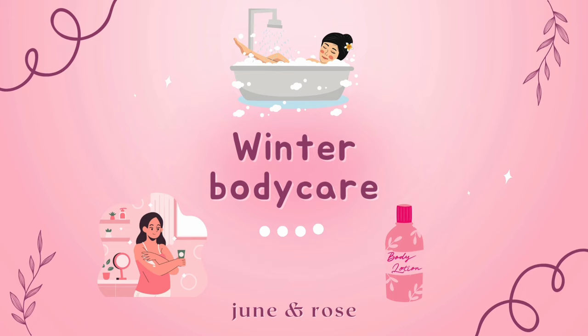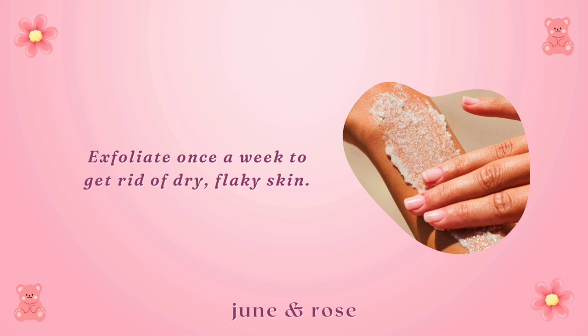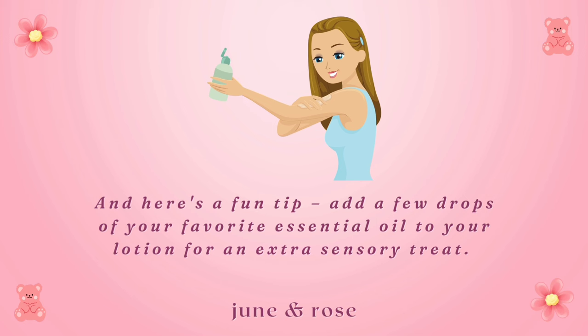Your skin and hair are covered, but what about the rest of your fabulous self? Time for some winter body care tips. Exfoliate once a week to get rid of dry, flaky skin. Opt for rich, creamy body lotions to keep your skin silky smooth. Immediately after showering, lock in moisture with a rich body butter or oil. And here's a fun tip: add a few drops of your favorite essential oil to your lotion for an extra sensory treat. Your body will thank you for the pampering.